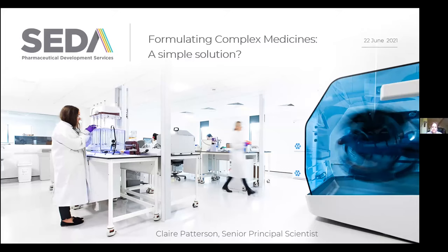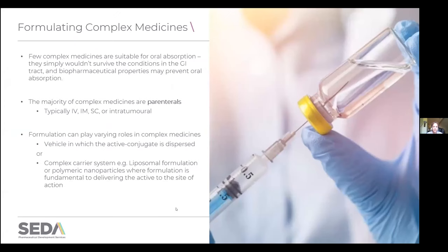Today's talk is addressing some of the specific challenges associated with formulation development for complex medicines, based on my experiences working as a consultant at Sader Pharmaceutical Development Services and previously in Big Pharma. As I'm sure you're aware, few complex medicines are actually suitable for oral absorption — they simply wouldn't survive the conditions in the GI tract and the biopharmaceutical properties aren't amenable for oral absorption. So the majority of complex medicine formulations we work on are parenterals — injected either intravenously, intramuscular, subcutaneous, or directly into the tumour. Formulation can play varying roles: it can either be a fairly straightforward vehicle in which the active conjugate is dispersed, or a much more complex carrier system such as a liposomal formulation or a polymeric nanoparticle, where the formulation is fundamental to delivering the active ingredient to its site of action.